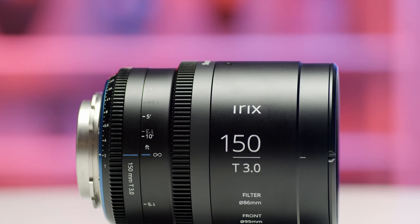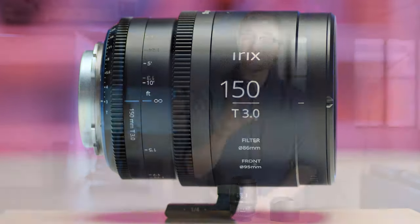The IRIX 150mm is a T3 at a one-to-one macro. T3 — it's not the fastest lens on the market, but considering it's a 150mm lens at this price point, it's a willing compromise. Wide open, the depth of field that it renders is super shallow at close focus, and we're going to be talking more about why that can be useful later.